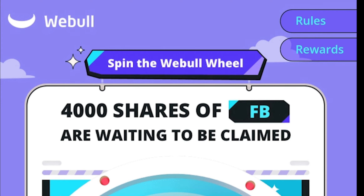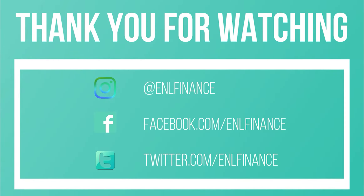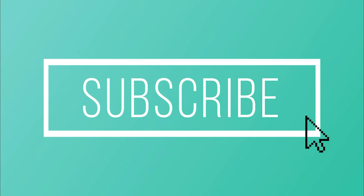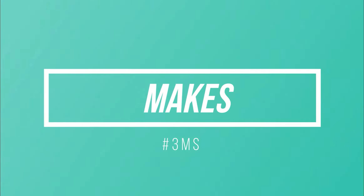If you'd like to start your own Webull challenge, Webull offers different promotions such as giving new users free stocks — check the link in the description below to sign up. If you'd like to chat with us, you can find us on Instagram, Facebook, or Twitter — links below. Thanks for watching, and as always, if you find this information useful, don't forget to smash that like button, subscribe to our channel, and set your alerts to receive more content like this one. See you guys on the next one, and remember to follow the three Ms: money makes money.